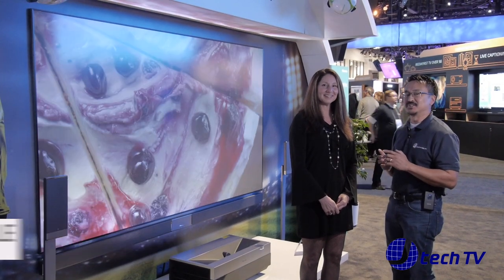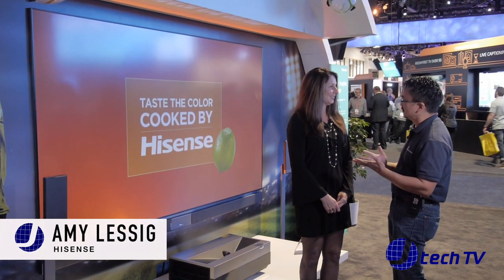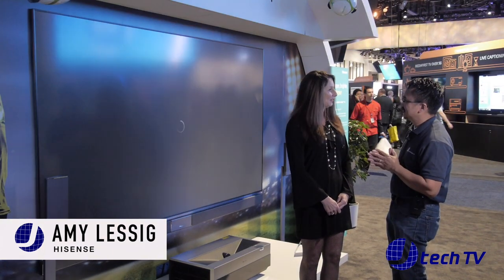I'm James from J Technology and we are back here at CES 2017 at the Las Vegas Convention Center. We are at the Hisense booth and we have Amy Lessig, and she's going to go over the LaserCast TV technology.